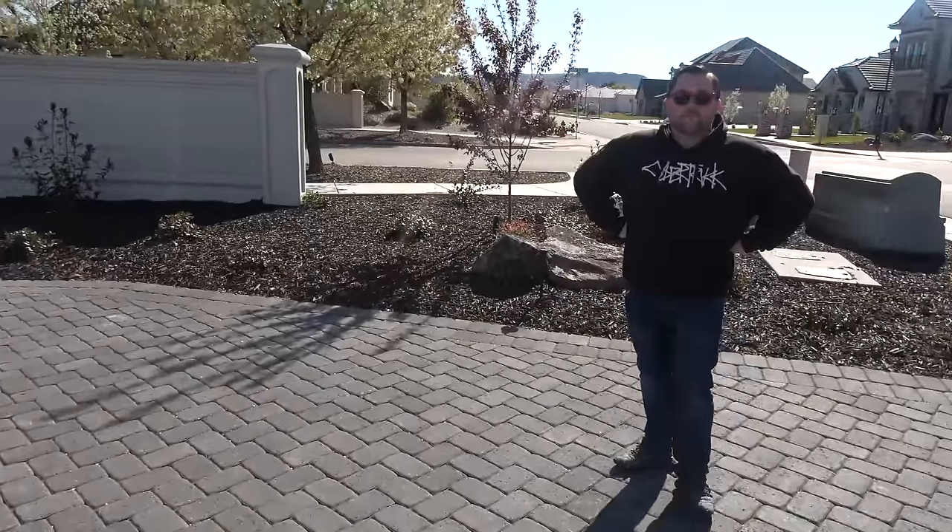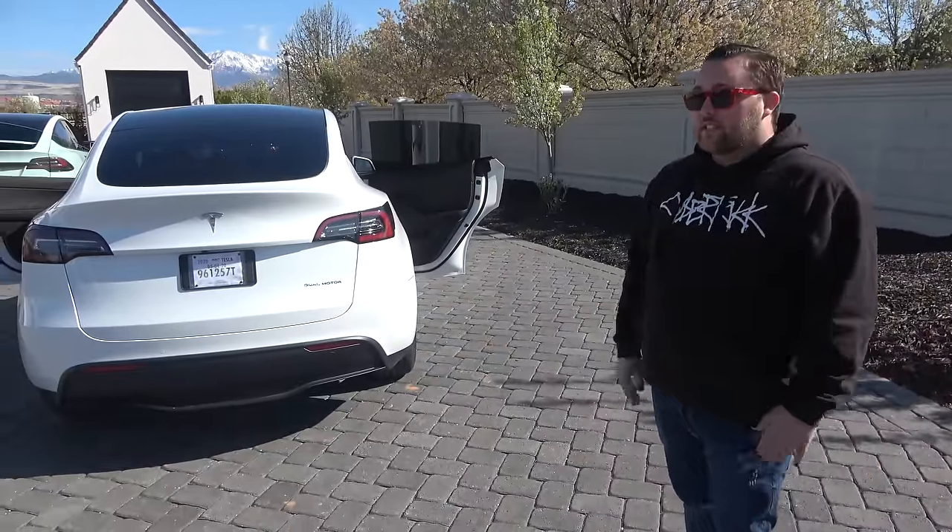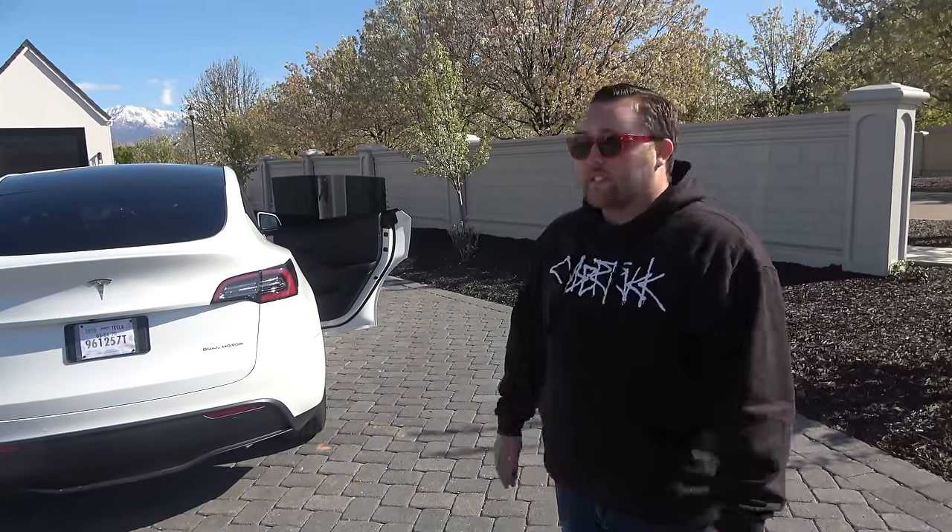When Justin took delivery, were there any issues? There were some fit-and-finish and paint issues, though nothing terrible. Tesla is going to fix them and make it right, so he's pretty happy with it. The real question is how does it drive and what does it feel like? Let's take it out on a drive.